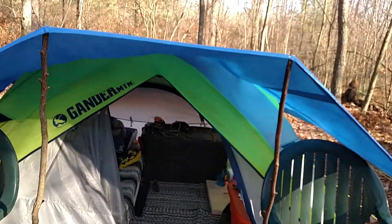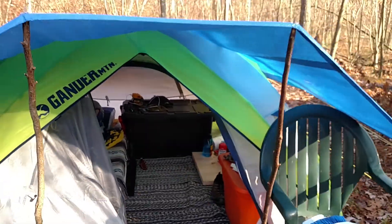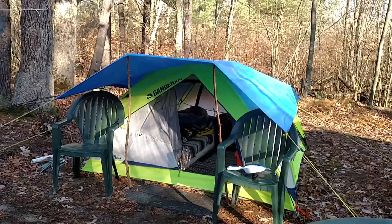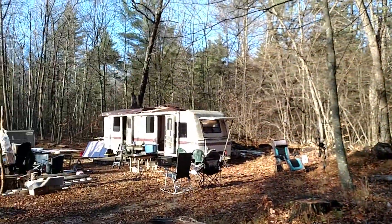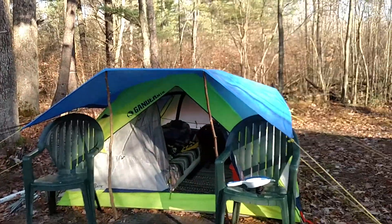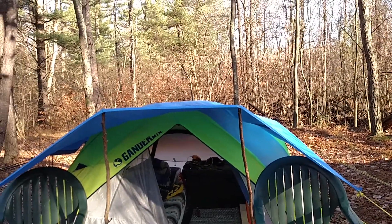Got six guys coming up for camp this year which is substantially more than we've ever had — we've never had more than four. Anyways, this is how I'm camping during bow season while I'm working on this big old nasty project. I apologize for the disgusting mess — it is a job site.